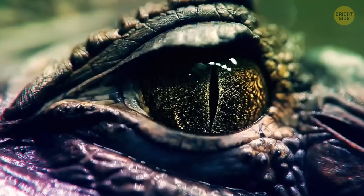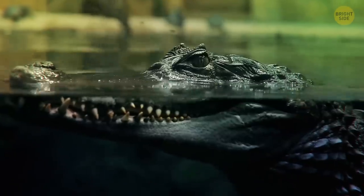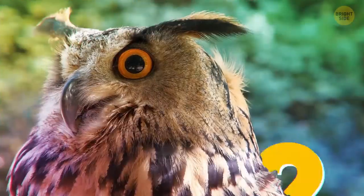Since birds have evolved from dinosaurs and had a crocodilian ancestor, they just might have been classified as reptiles.